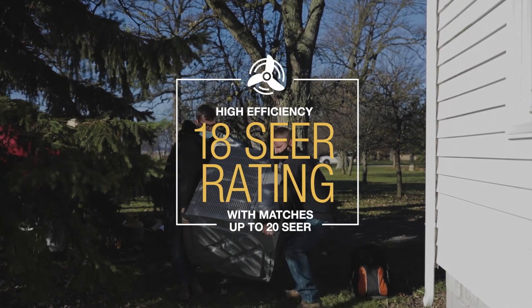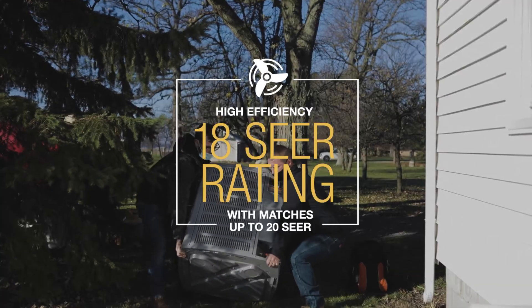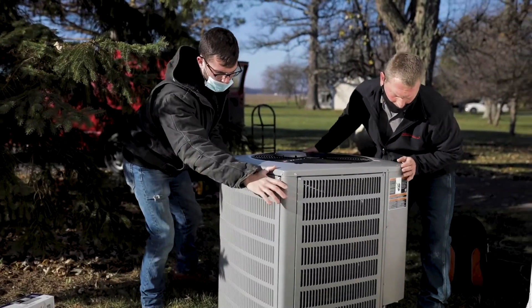The Lynx 18 heat pump is an 18-SEER heat pump, so it makes a nice unit because it can replace some of the old heat pumps that might be even 13-SEER, 14, or 16-SEER.